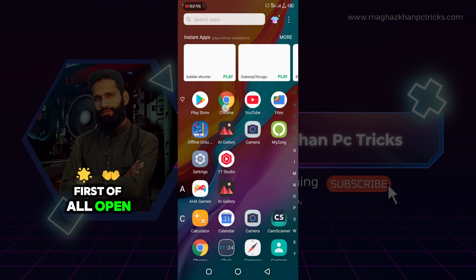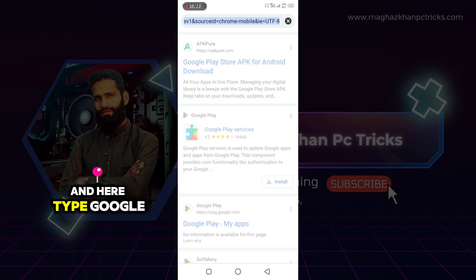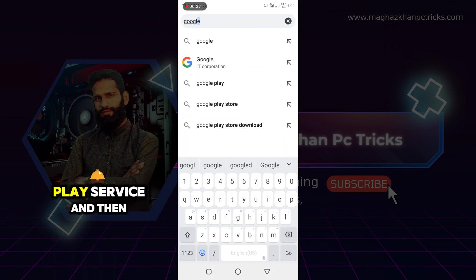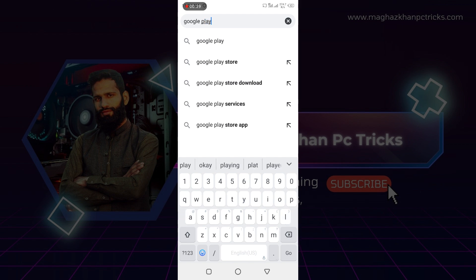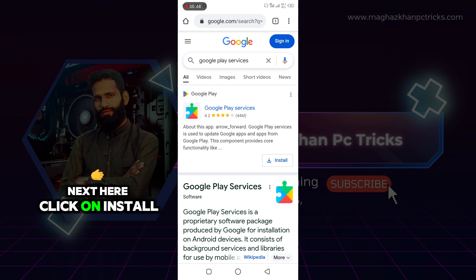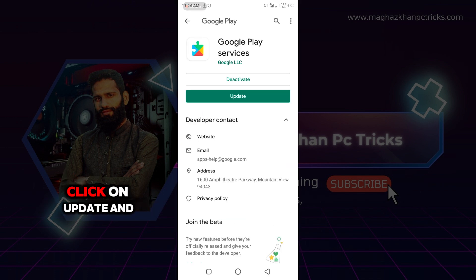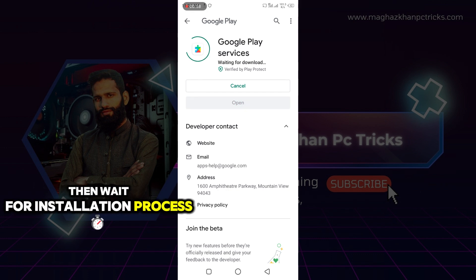First of all, open Google Chrome and here type 'Google Play Service' and then hit enter. Next, click on install. It will redirect you to the Play Store and here click on update, then wait for the installation process.